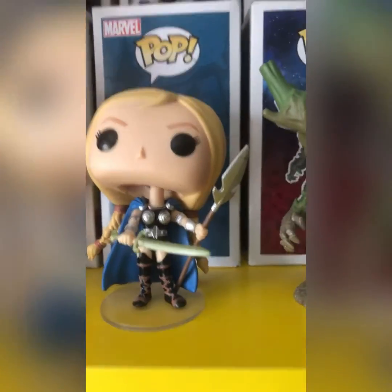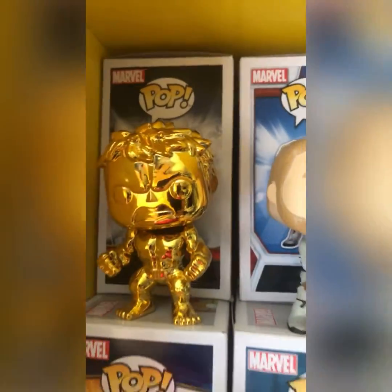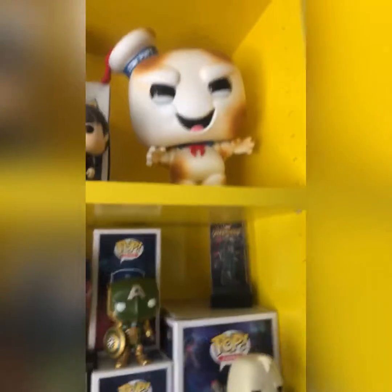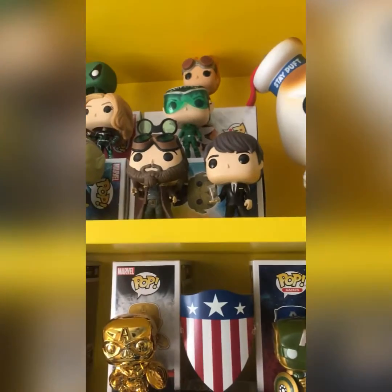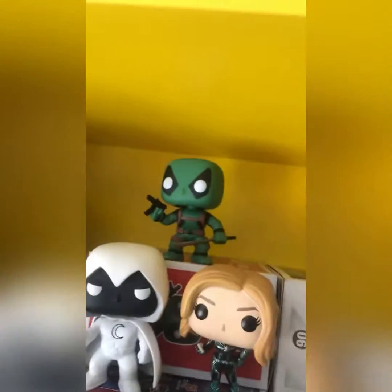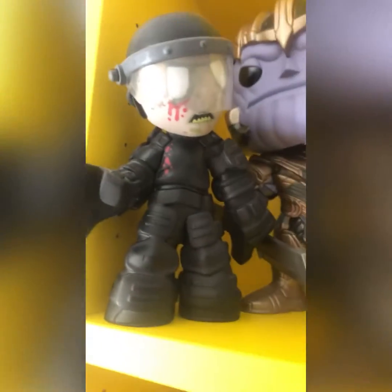Thor, Valkyrie, chrome Iron Man red edition, then a golden chrome Hulk. Next we have the toasted Stay Puft 10-inch, and then miscellaneous pops with green Deadpool at the back, 10-inch Infinity War Thanos, and a Walking Dead riot zombie.